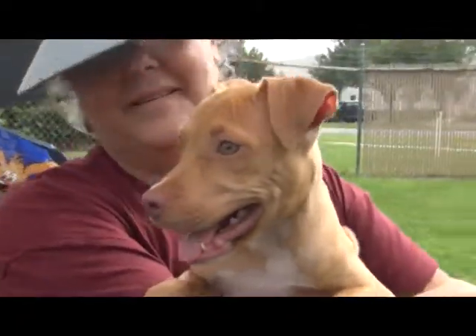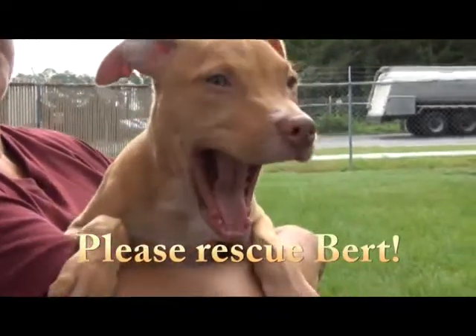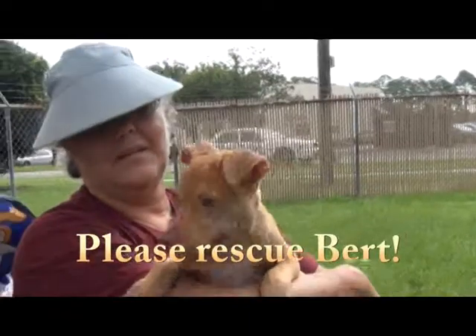Susan and Pat, what a cutie we have! Isn't this a dog, a gray color? His name is Bert, and he came in as a stray. He's only two months old — so tiny puppy.